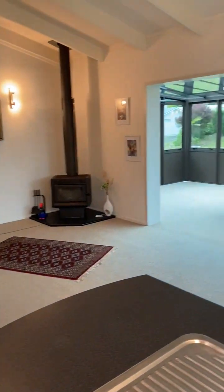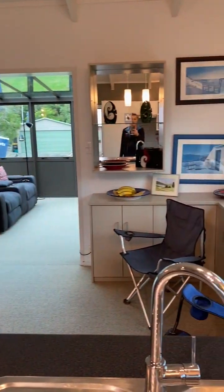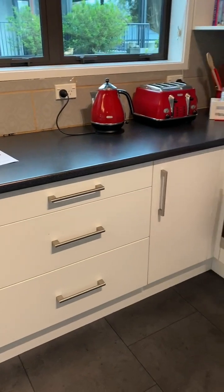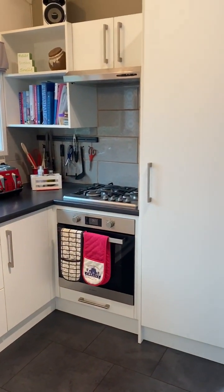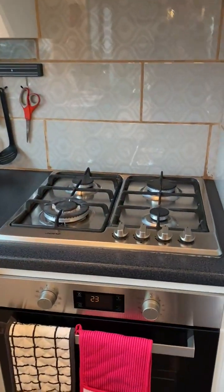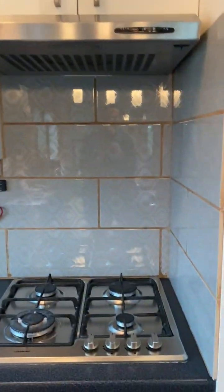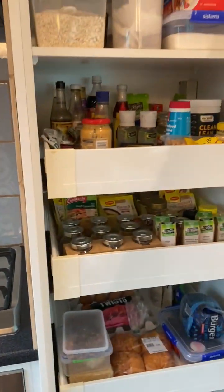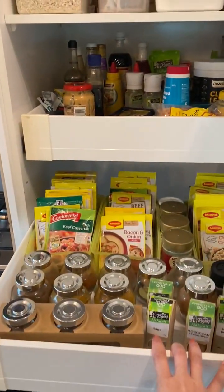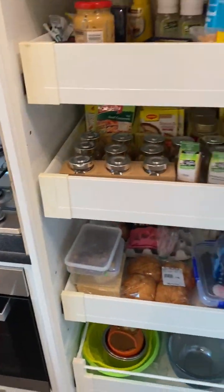There's a nice lounge area, and then there's this big sunroom extension we'll check out shortly. The kitchen has been updated at some point — really nice and tidy, with gas cooking, electric oven, and an extractor fan above. There's a really good-sized pantry with pull-out drawers, always really handy so you can get to things at the back.